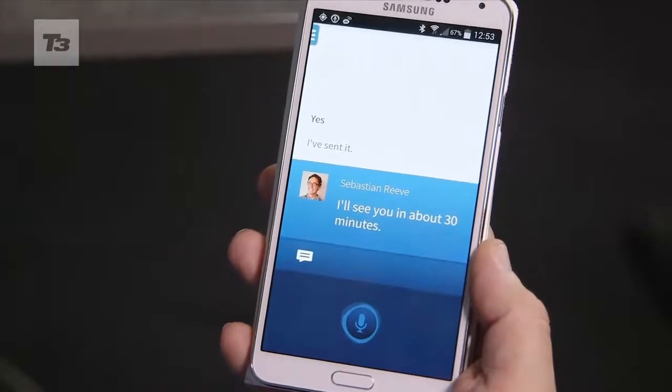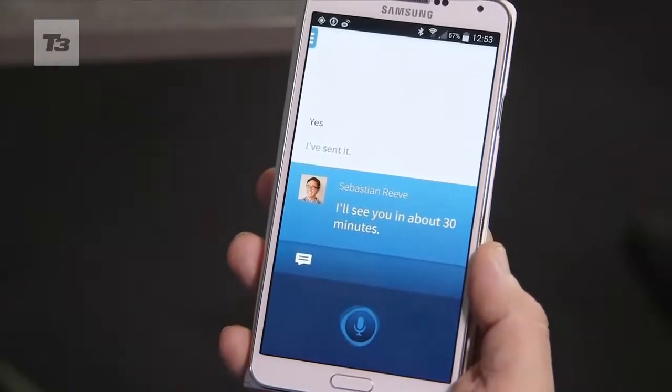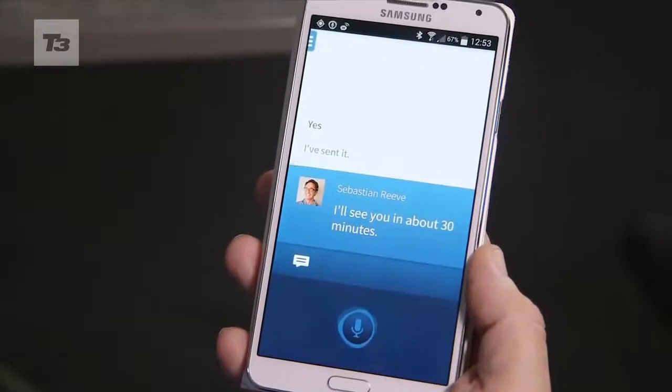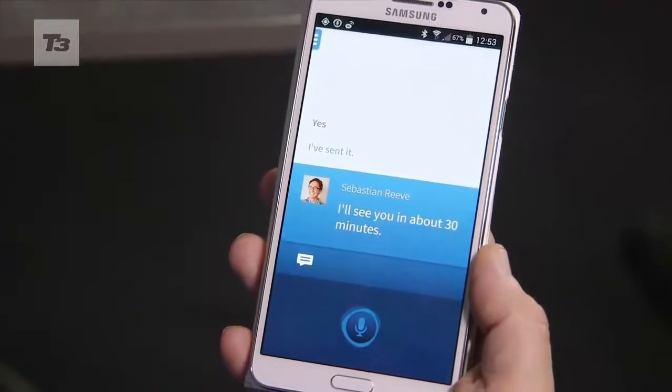I haven't actually touched the device — apart from holding it, obviously. That's taken that command, passed it out, and done what I needed it to do in a hands-free, eye-free way.